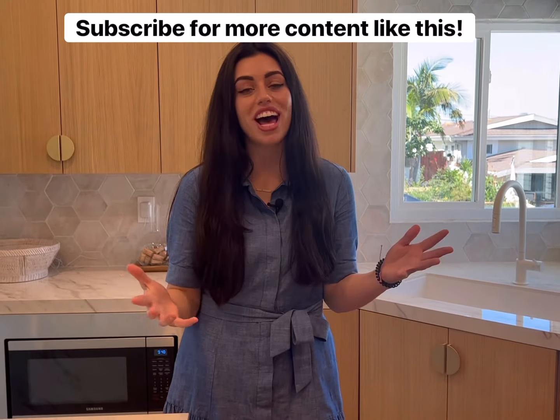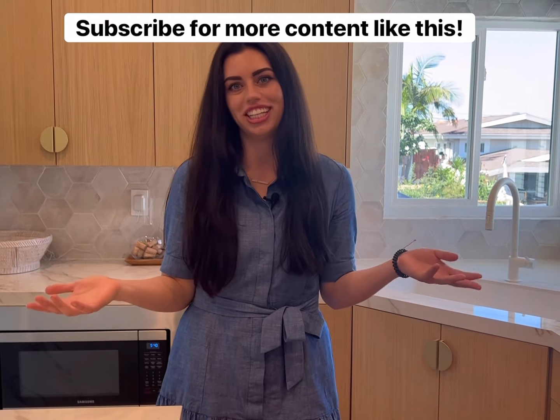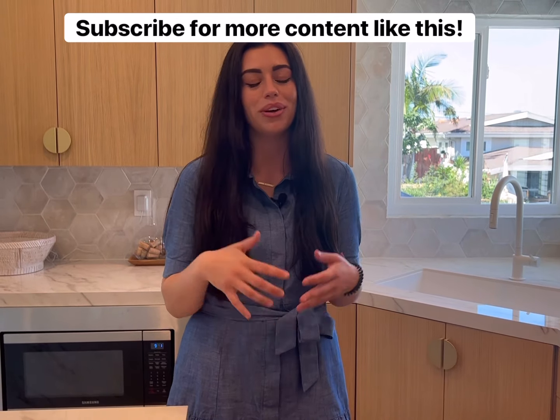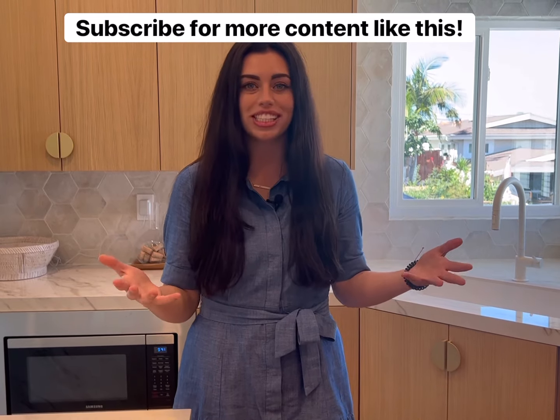All of these renovations dramatically increase the value of your home. It makes it look like it's on HGTV. So if you have any other questions about what renovations to do, just comment below and we'd be more than happy to help you out. If you don't want to miss any other tips and tricks about real estate, be sure to subscribe.